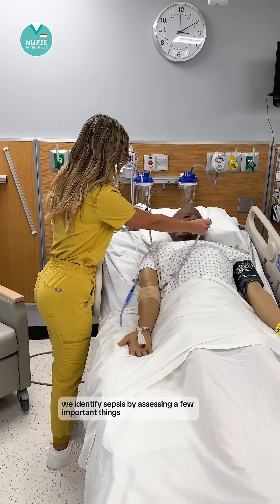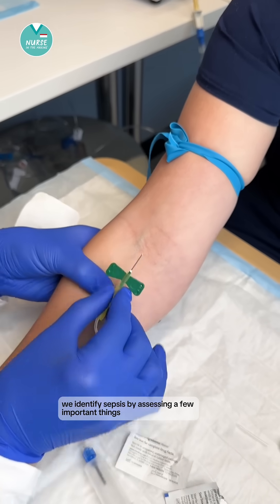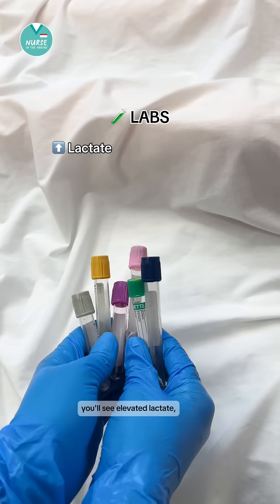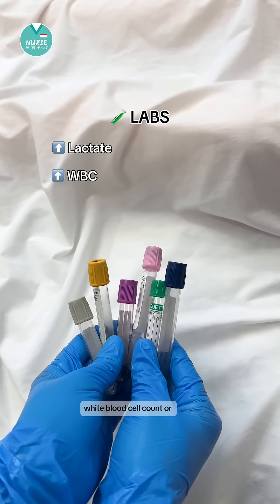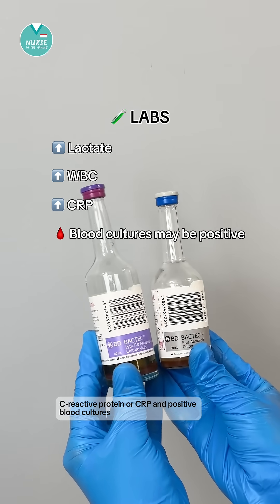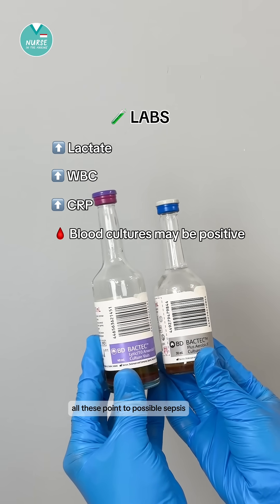We identify sepsis by assessing a few important things. First we have labs. You'll see elevated lactate, white blood cell count, or C-reactive protein, or CRP, and positive blood cultures. All these point to possible sepsis.